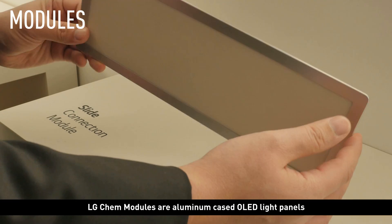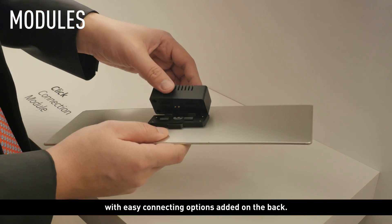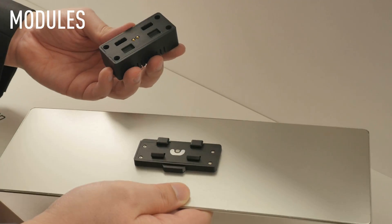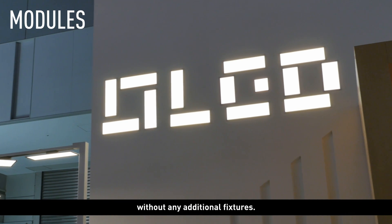LG Chem modules are aluminum-cased OLED light panels with easy connecting options added on the back. The modules can be individually mounted on the wall or the ceiling without any additional fixtures.